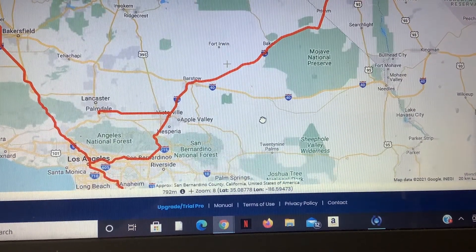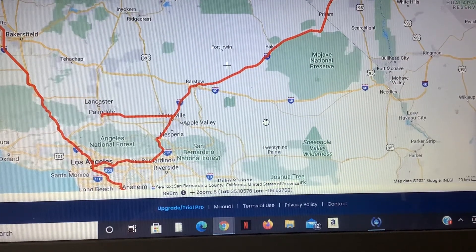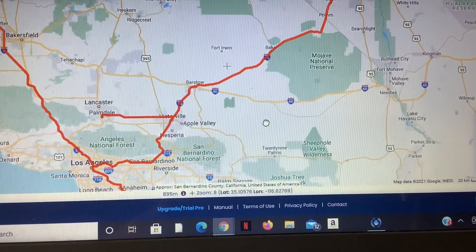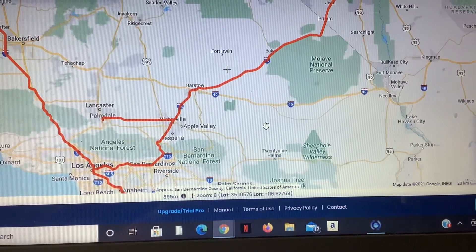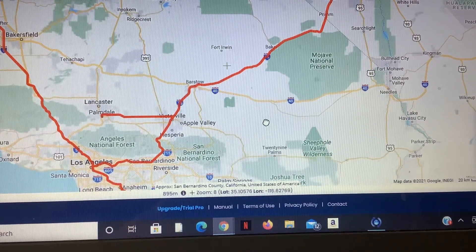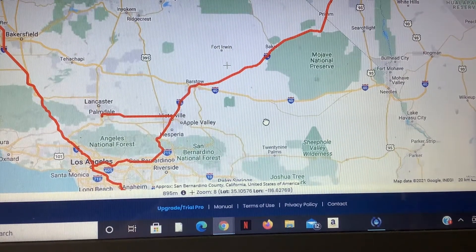Brightline West is a proposed privately run high-speed rail service between Las Vegas, Nevada, and Los Angeles, California. The project is intended to provide an alternative to air and automobile travel between Southern California and Las Vegas, a popular vacation spot for many living in the region. Construction on the route is expected to begin in Spring 2021 and enter service in 2024.